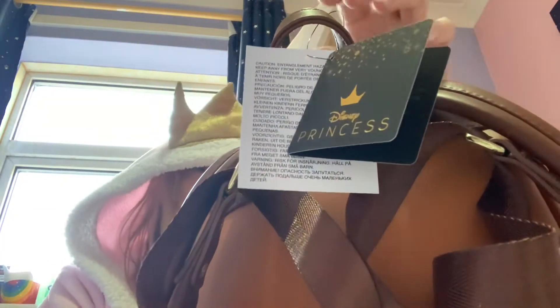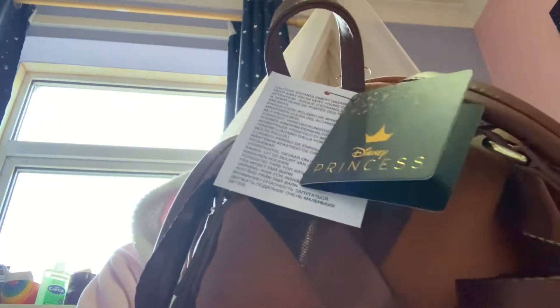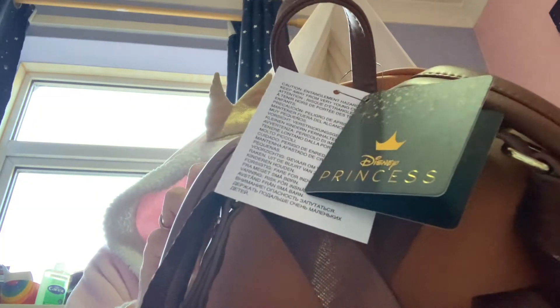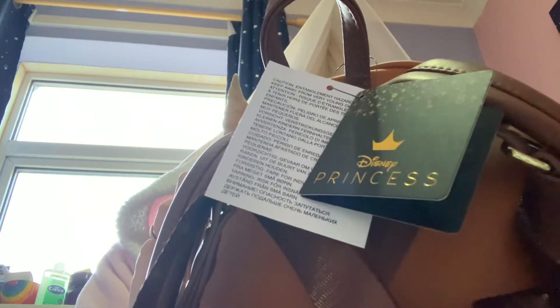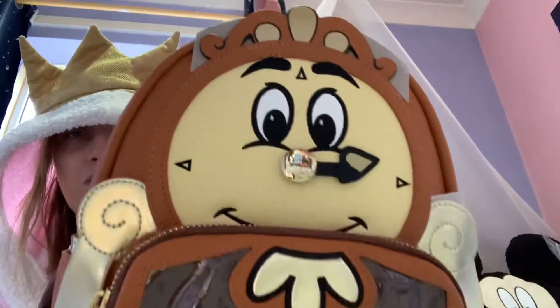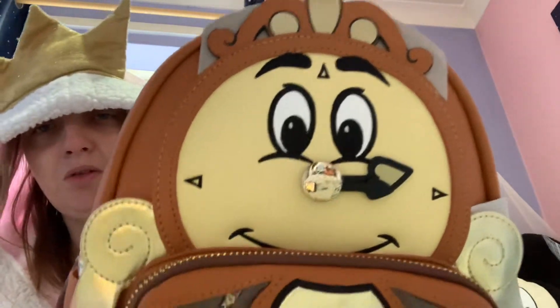I think I might as well just show you straight away because you're going to see otherwise. So I'm just going to remove all the bits. And it is the beautiful limited edition Cogsworth bag from, of course, my favourite film in the world, Beauty and the Beast.